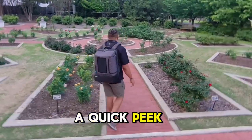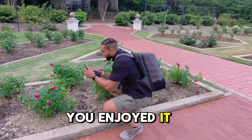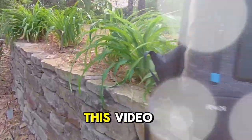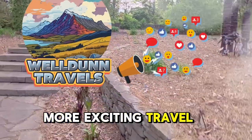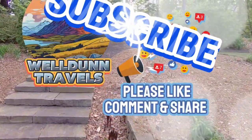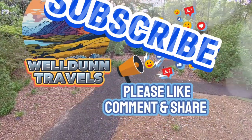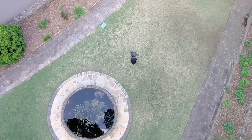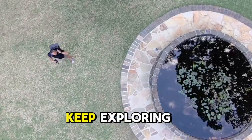So there it is, folks — a quick peek into my Birmingham Botanical Gardens adventure. I hope you enjoyed it and got inspired to visit this beautiful place yourself. If you liked this video, don't forget to hit that like button and subscribe for more exciting travel content. Until next time, keep exploring.